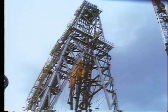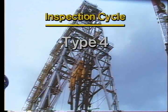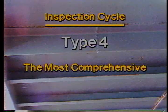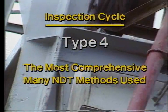In the fourth year, a Type IV inspection is carried out. Year three uses a Type I inspection, as mentioned earlier. A Type IV is the most comprehensive inspection of the cycle — the same methods of testing are used, but this time on many more areas of the rig.